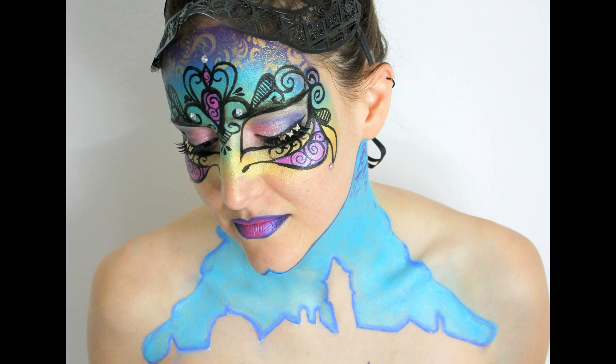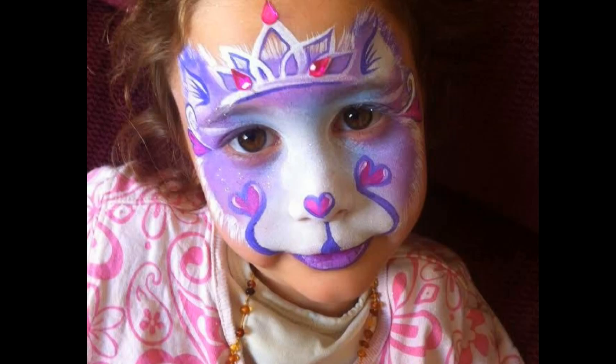Lydia R. did this beautiful Venetian mask, and you can even see the Paris skyline in the chest piece. Great job. How cute is this little Cinderella kitty by Layla Shemesh? So creative. I love it.